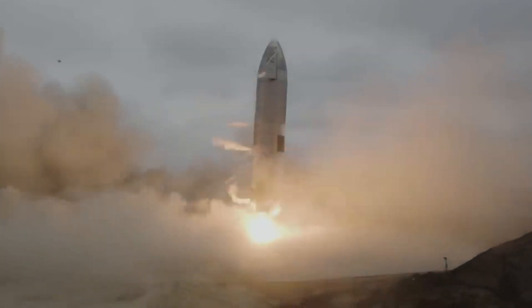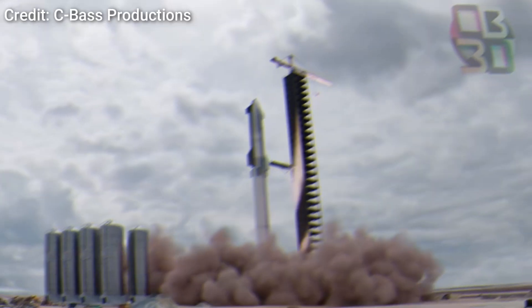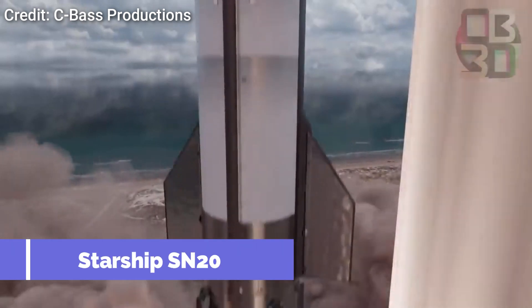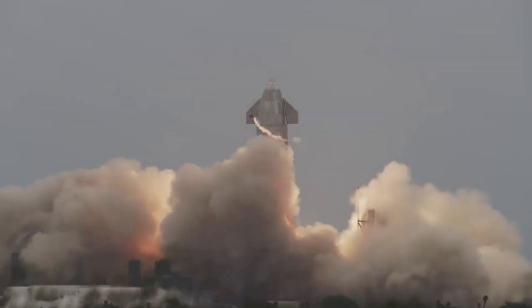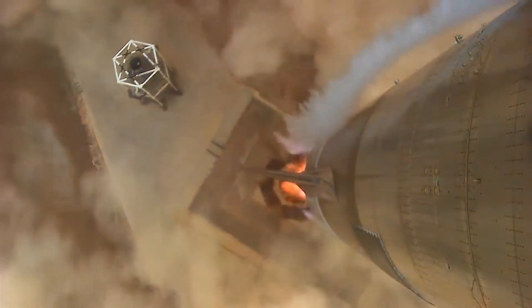The successful flight of Starship SN15 was a huge milestone for the entire Starship program. The next logical step for SpaceX is to conduct an orbital flight test, which is exactly what they plan to do with Starship SN20. When jumping from a suborbital flight to an orbital one, a launch vehicle needs to go through some major upgrades, both in terms of flight profile and hardware.